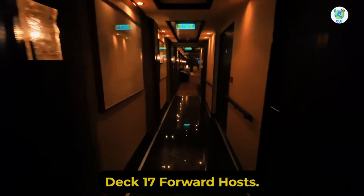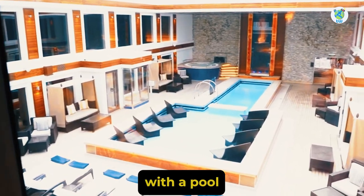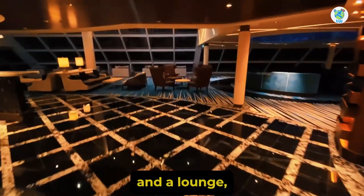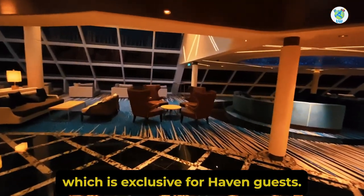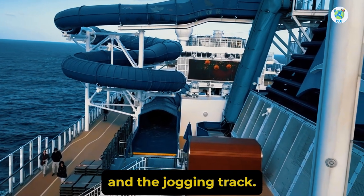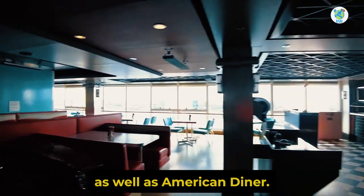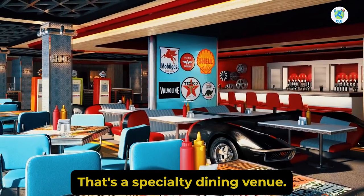Deck 17 Forward hosts Haven Suites, Horizon Lounge, the Haven Courtyard with a pool and hot tub, and a lounge exclusive for Haven guests. Mid-ship is the Sun Deck and the Jogging Track. Next is the Pulse Fitness Center, as well as the American Diner, a specialty dining venue.